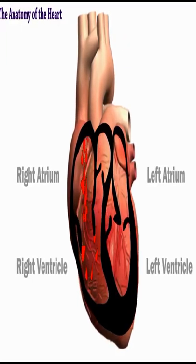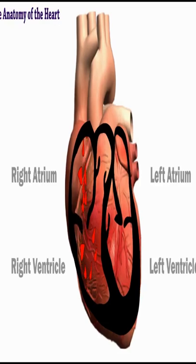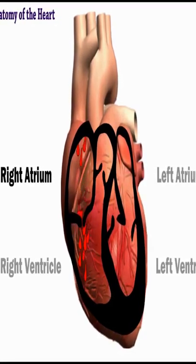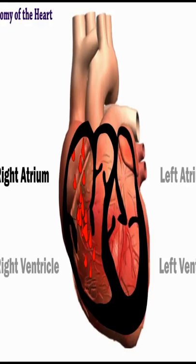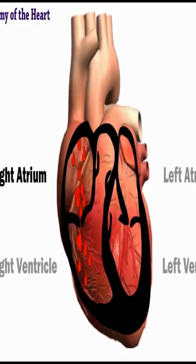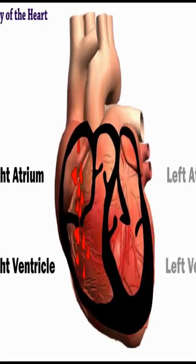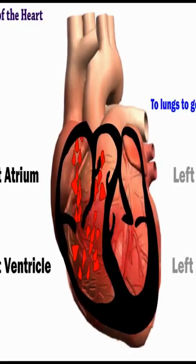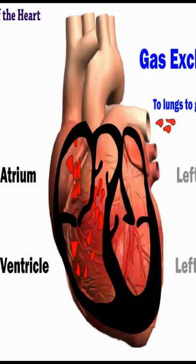Blood returning from your body's organs and tissues enters the right atrium. Because this blood has provided oxygen to your body, it's very oxygen-poor. It moves to the right ventricle and out to the lungs to pick up more oxygen in a process called gas exchange.